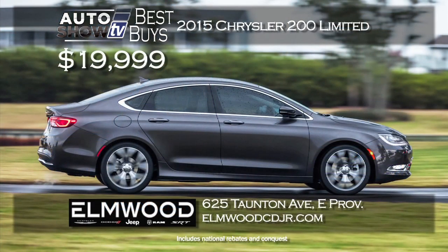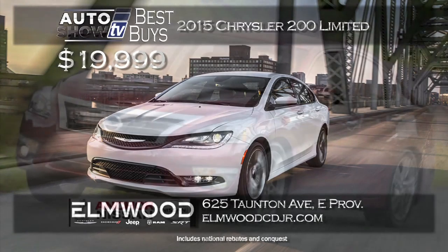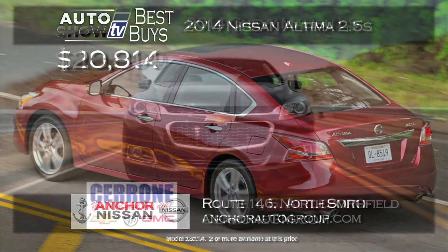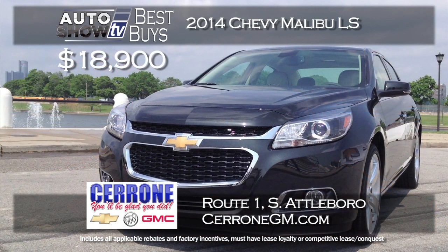The new 2015 Chrysler 200 has made a great impression on the mid-sized market, and right now you can drive away in the redesigned 200 Limited for $19,999 at Elmwood in East Providence — way below MSRP. For the Nissan Altima, Anker Nissan has the 2014 Altima 2.5 S for just $20,814 — well equipped, plus you receive Anker's lifetime insurance plan. A 2014 brand-new Chevy Malibu LS prices out at $18,900 at Cerrone's — a savings of almost $5,000. The Malibu delivers 36 MPG and has a 5-star safety rating.